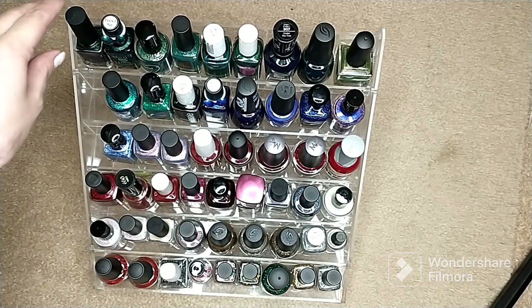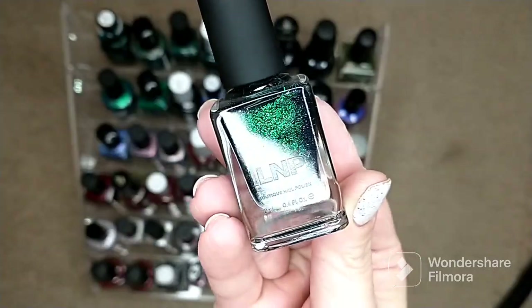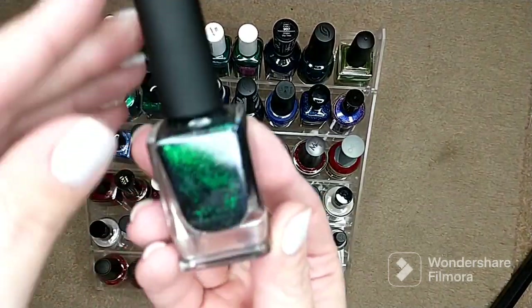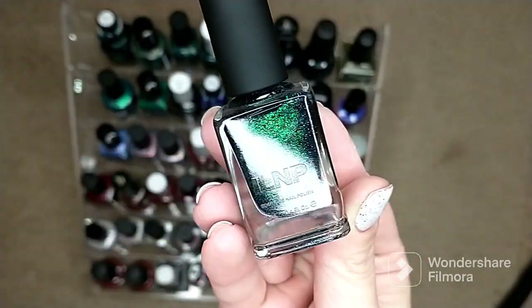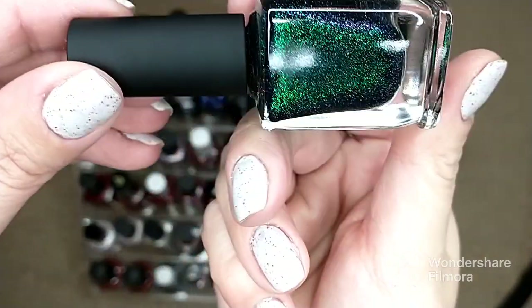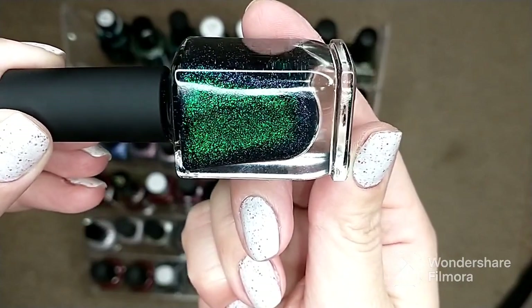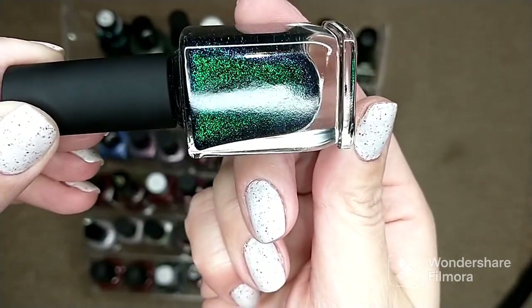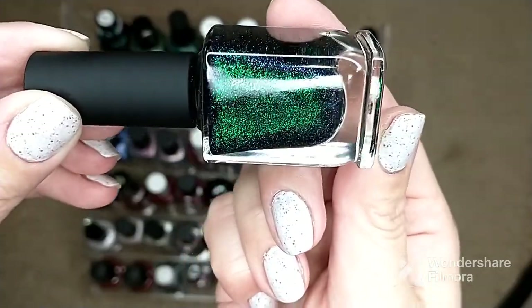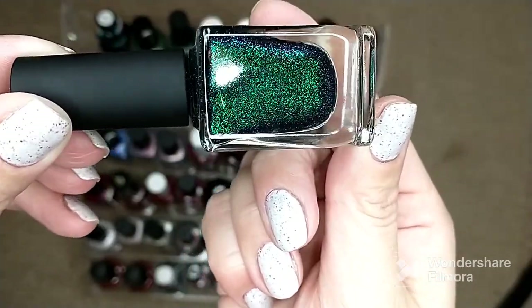The first one is from ILNP — this is 'Riddle Me This.' I did have this one on my fall rack but did not get a chance to wear it, so I brought it over to my winter rack. It is a beautiful green polish that has a little bit of a purple-to-blue shift in it.